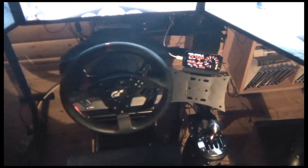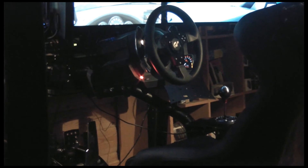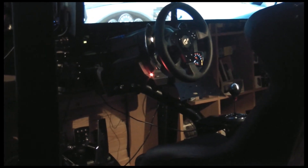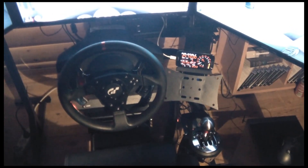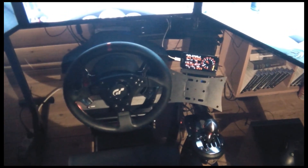The steering wheel is a Thrustmaster T500 RS. Did I say R? God dammit. I love this music. The shifter is the Thrustmaster T8 shape RS.